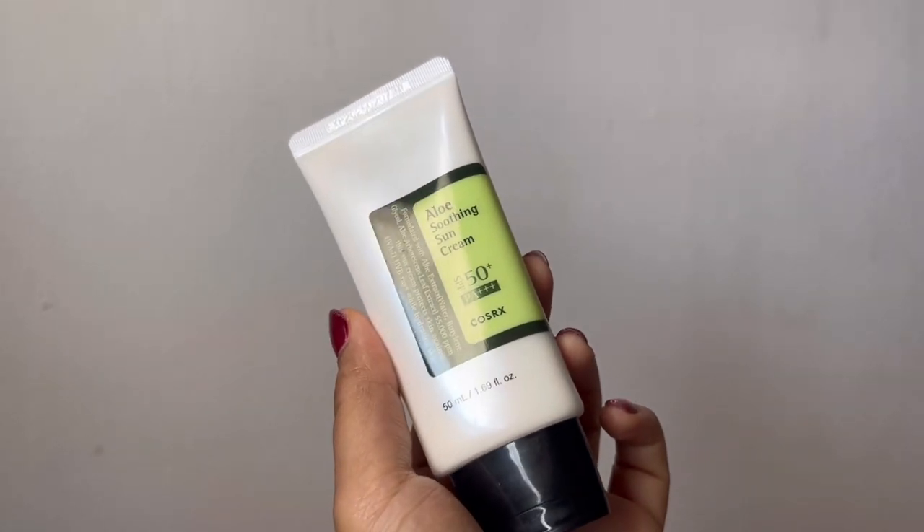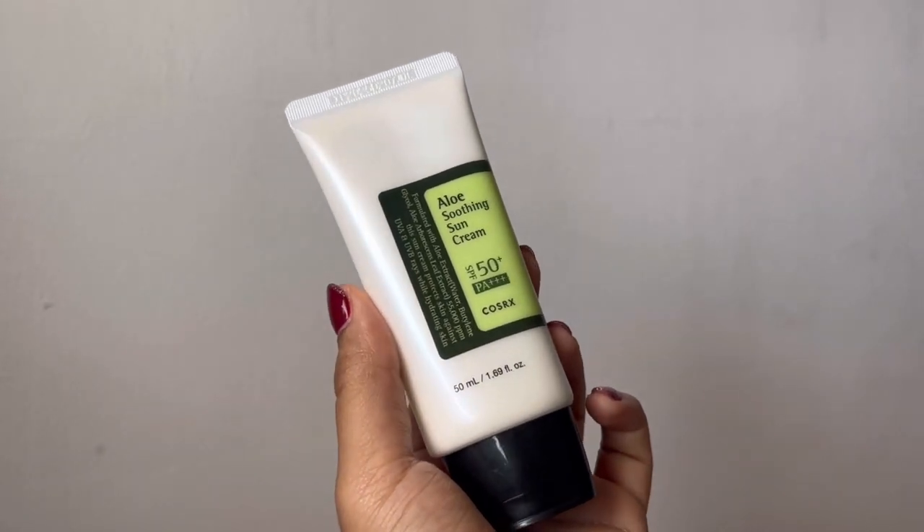So the first one from the list is the COSRX sunscreen — the Aloe Soothing Sunscreen SPF 50 PA+++. Like a regular Korean sunscreen, this one absolutely has no white cast, and I actually bought this sunscreen on a recommendation of a friend, but unfortunately the sunscreen did not work for me at all.